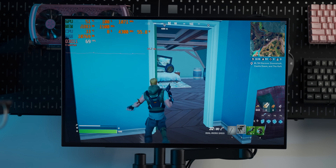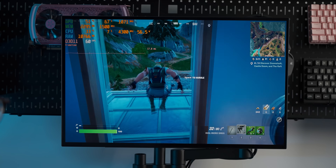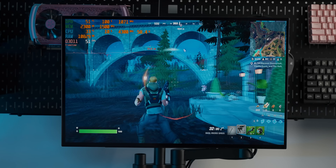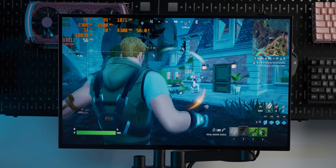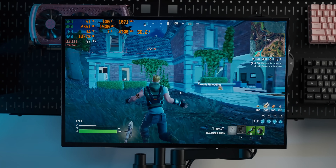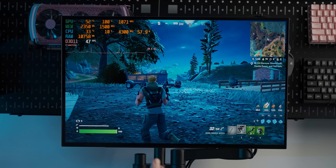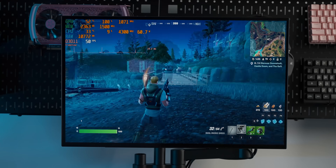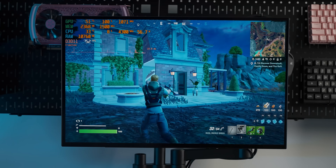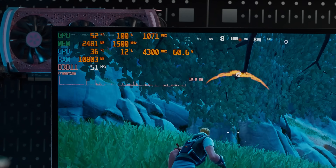With Fortnite at 1080p low settings with epic draw distance, while we're inside we're getting around 60 frames per second — it's borderline usable. Yeah, it's usable — if you're playing against bots you'll survive, but this is not great. Fortnite is not a particularly demanding game, and the CPU is having to work hard to keep up with the RX 550.